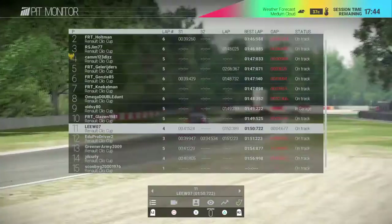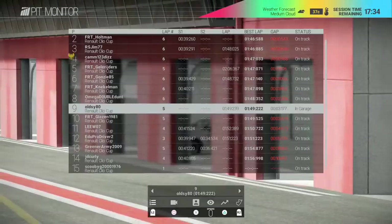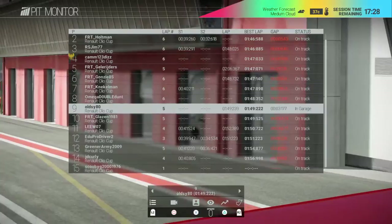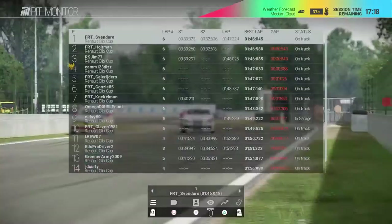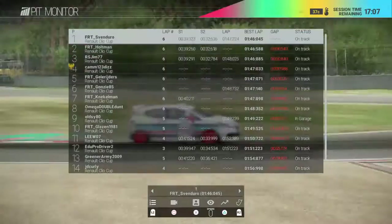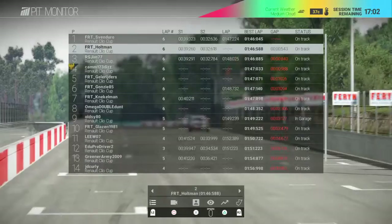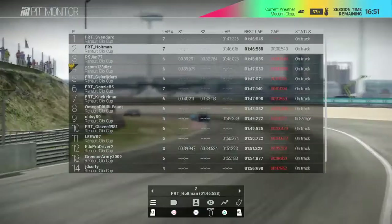Oldie is running well in ninth with a 1:49. He's in the pits having a little break, watching the higher runners to see if he can copy their line. Lee is a little off the pace at 1:50. We'll see if Svenduro will improve on his time. Holtman is coming up - will he be able to get pole? He's a little bit off his time, still with some work to do to take pole from Svenduro.